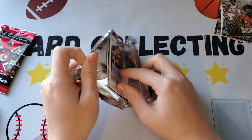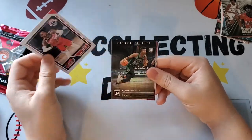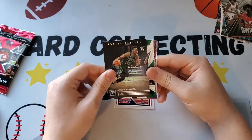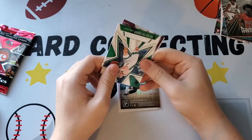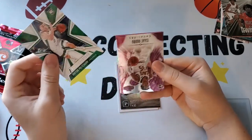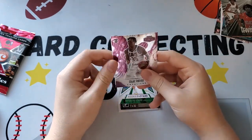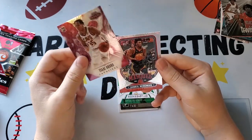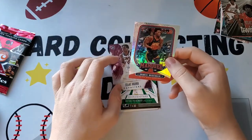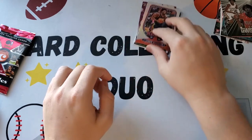We have Russell Westbrook Panini Threads, Aaron Nesmith — Boston Celtics rookie — another Celtics rookie, this time Peyton Pritchard, and an Isaac Okoro Panini Honors — that's a good one, looks like a nice card — and a Panini Marquee James Wiseman.